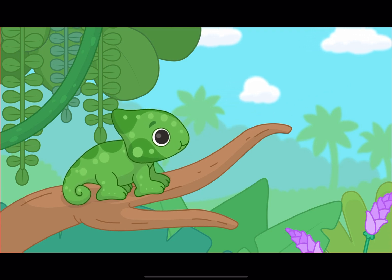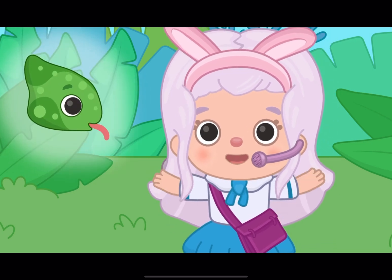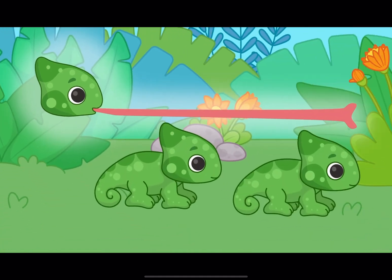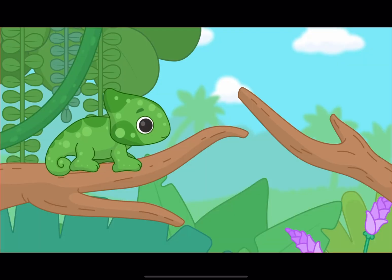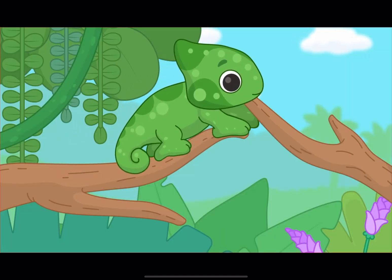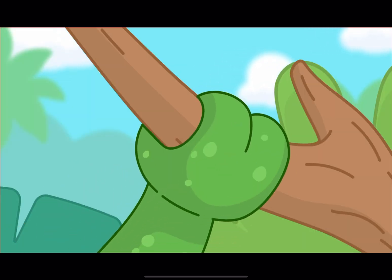Did you see that, little bunnies? Chameleons have long tongues to catch their prey. And did you know that their tongues can shoot out up to twice the length of their body? That's incredible! Chameleons have special feet that help them grip onto branches and climb trees. It's like they have tiny suction cups on their feet.